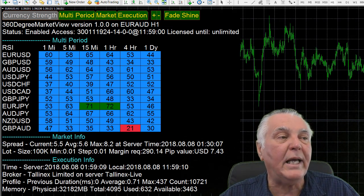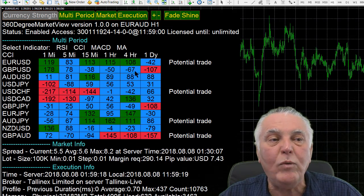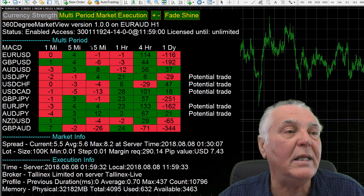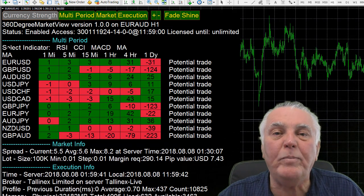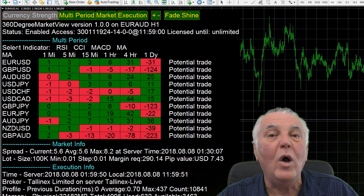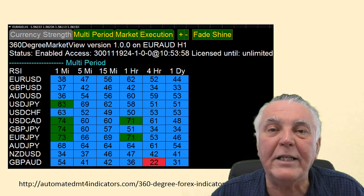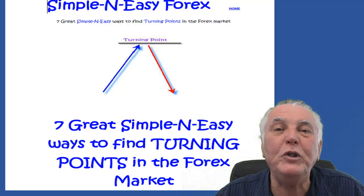You can use various indicators in the 360 Degree tool. The CCI is really generating some good trades at the moment — it identifies potential trades and flashes a 'potential trade' message. The MACD also has quite a few potential trades occurring right now, and the MA will show many because the market is trending. This indicator saves so much time — you just watch this table on screen, and when it identifies something, you click on the currency and it opens the chart for you automatically.